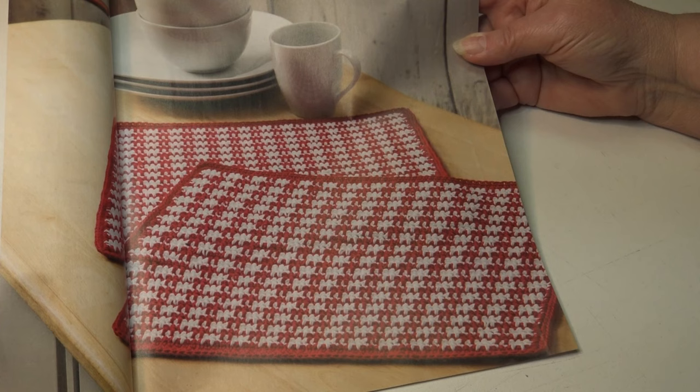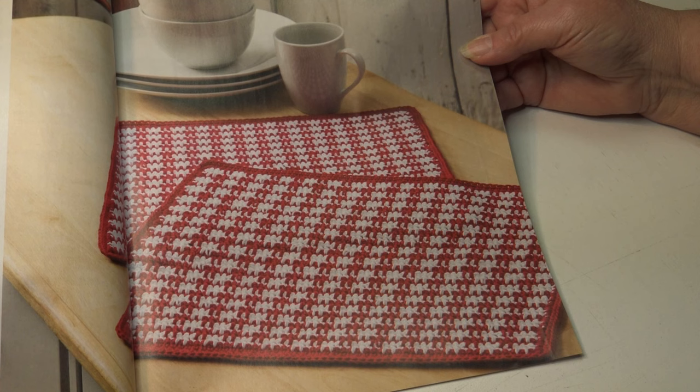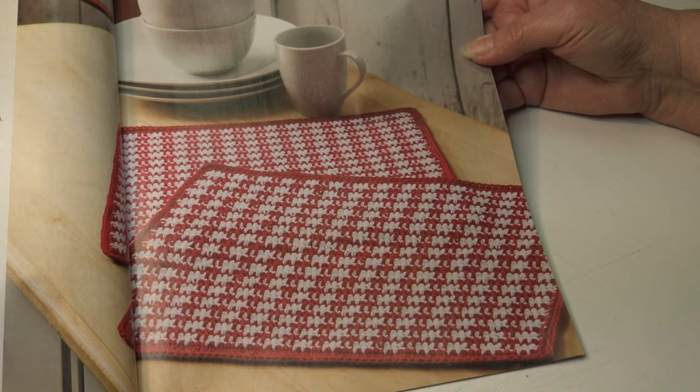How about some checkerboard place mats? This repetitive stitch pattern is addictive and you will have this stylish mat made in no time. It's an easy skill level and the finished measurements are approximately 12 and a half inches by 16 inches. I can see this made with any color combination to coordinate with your kitchen.